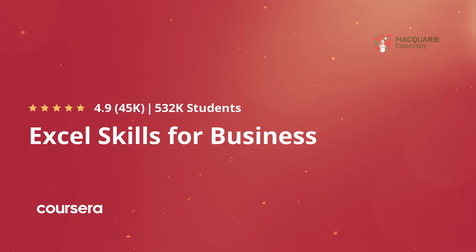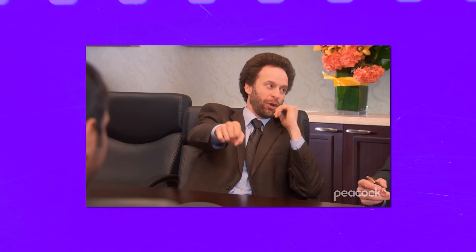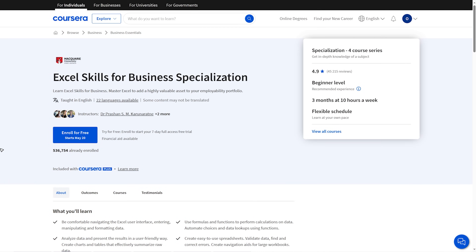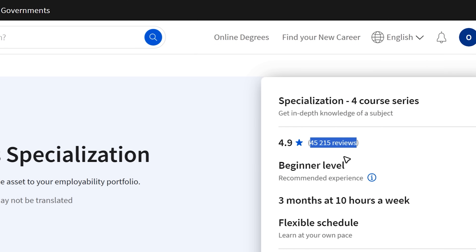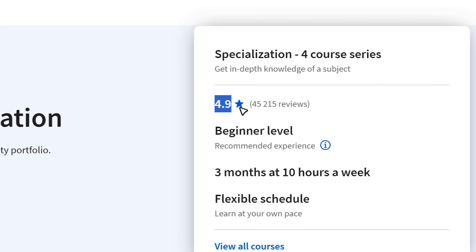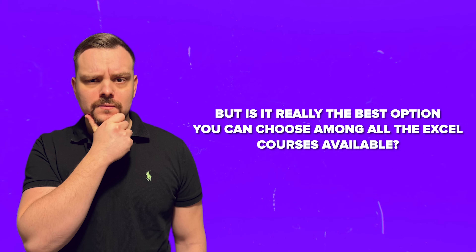Excel Skills for Business Specialization. If you are looking to learn some Excel for business, this is the top learning program Coursera offers in that category — and it shows! There are over half a million students enrolled, and the average rating for this specialization is pretty impressive: 4.9 out of 5 stars. But is it really the best option? My name is Daniel, and today I have the Excel Skills for Business Specialization review for you.